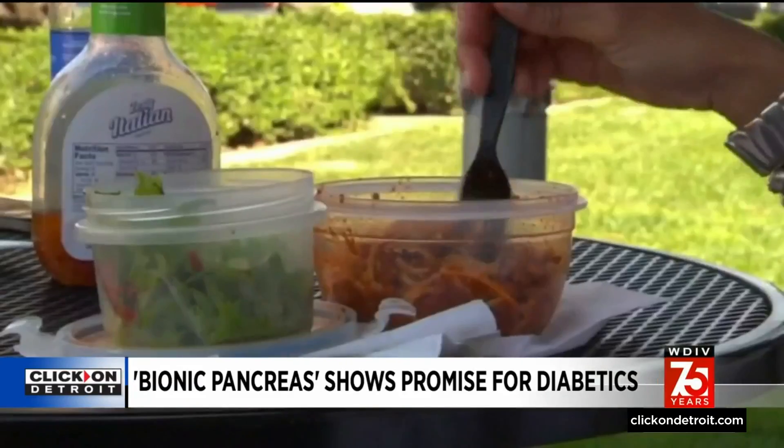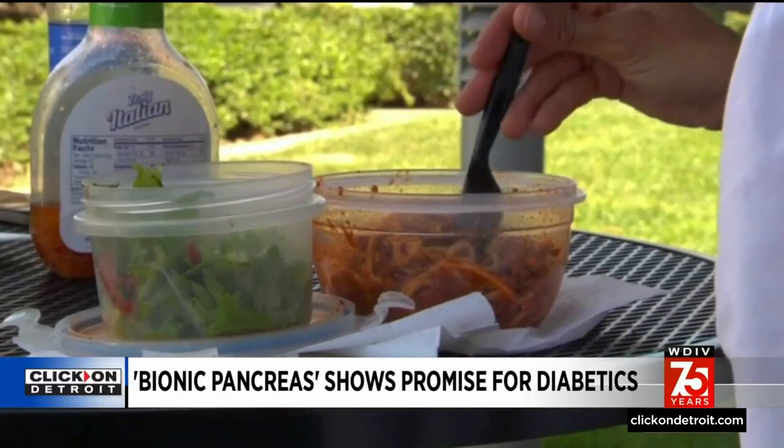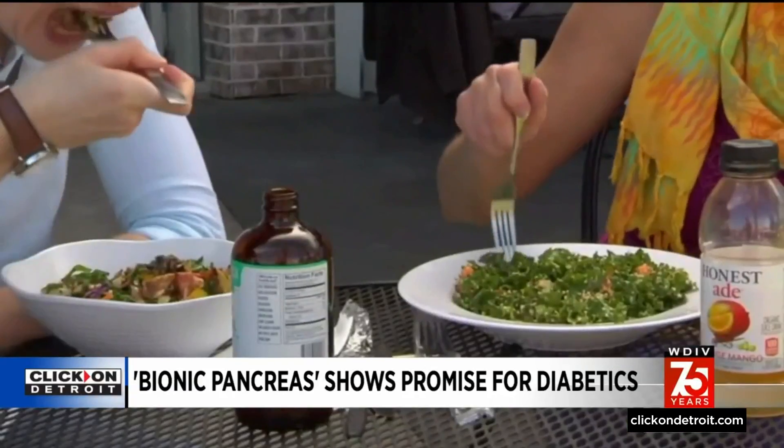Over time — and it doesn't take long, within a week or so — that pump gets to know how you eat, how you respond to what you eat, and how much insulin to give you. And that's all the patient has to do. It knew enough when blood sugars started trending down to lower or turn off the insulin, so the patients were still protected and we still saw a benefit.